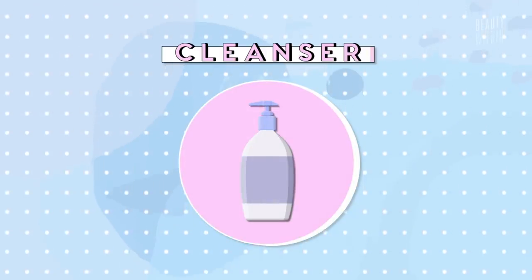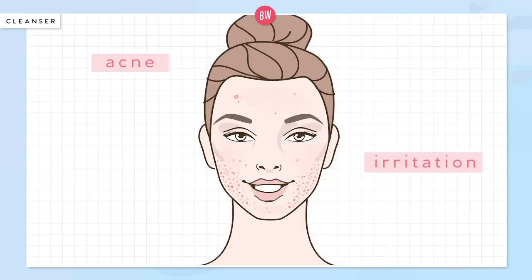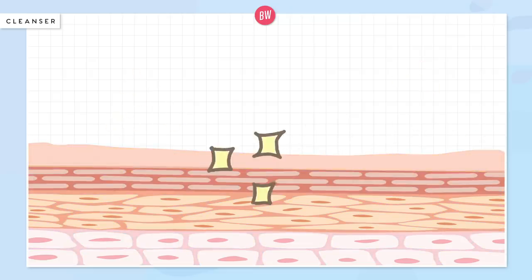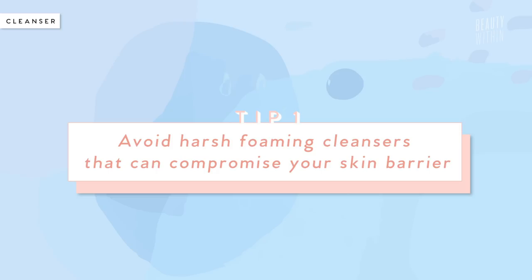Starting with cleansers. Remember what we said in our how to properly cleanse your face video — if you don't properly cleanse your face of the day's nasties, oils, and grime, no matter what product you apply afterwards, it's not gonna properly do what it's supposed to do. So no matter what time of the year it is, cleansing is very important. The reason why our skin is more particularly dry and scaly in the winter months is because the humidity levels in the air actually drop, and you're also fighting things like cold harsh winter air outside as well as heaters, pulling moisture out of your skin.